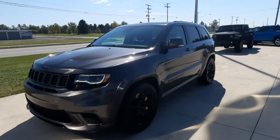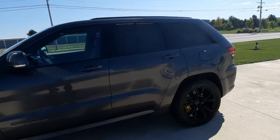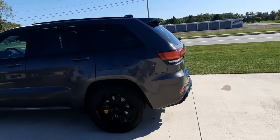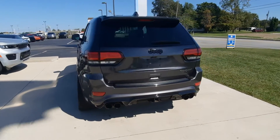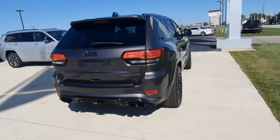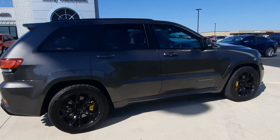It's Angel here, and this is my pick of the week over here at Terry Hendricks Chrysler. It's a 2018 Jeep Grand Cherokee Trackhawk. This thing's amazing to drive. It's got all the cozy comforts of a Grand Cherokee and all the power of a Hellcat. It's gorgeous inside and out.